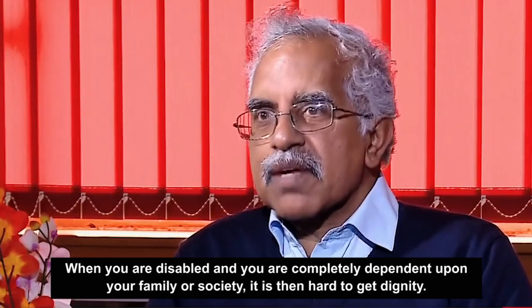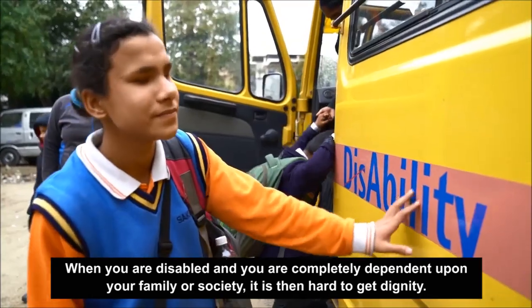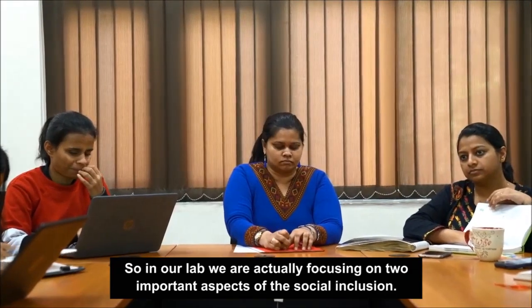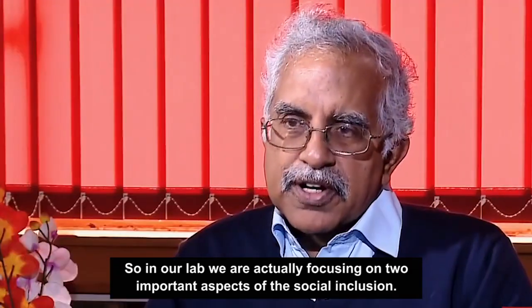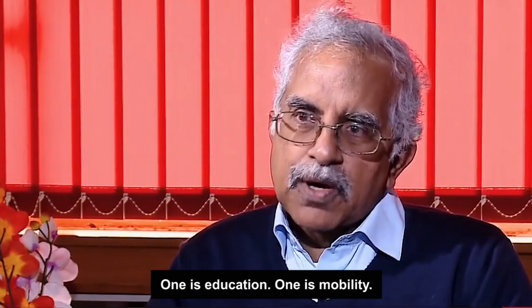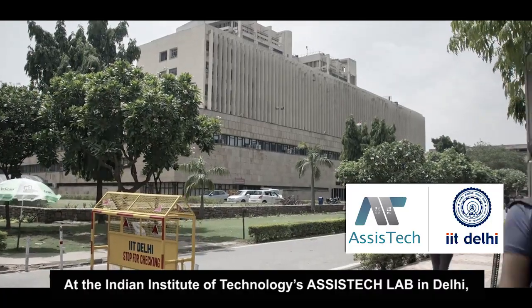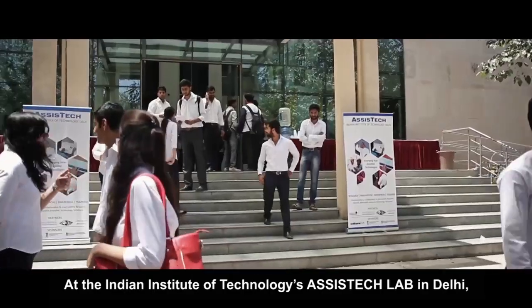When you are disabled and you are completely dependent upon your family or society, it is very hard to get dignity. So, in our lab, we have actually been focusing on two important aspects of social inclusion: one is education, one is mobility.